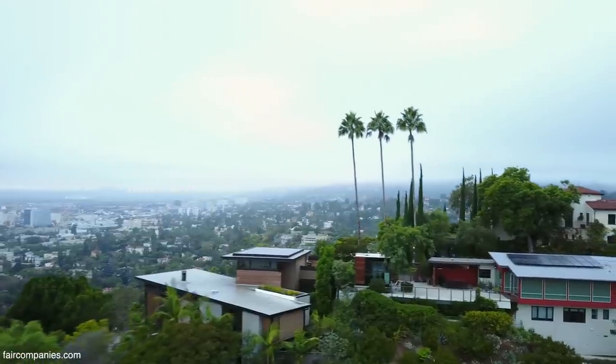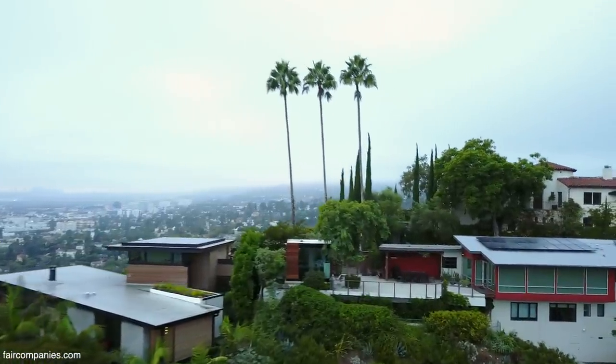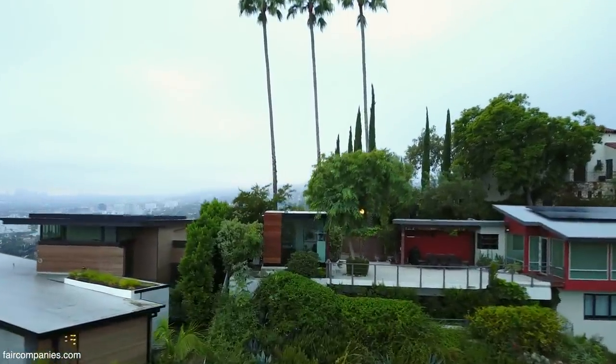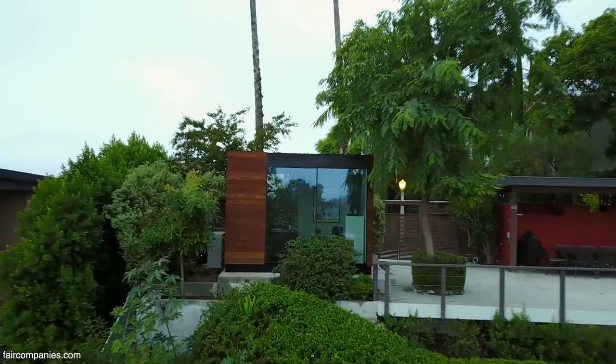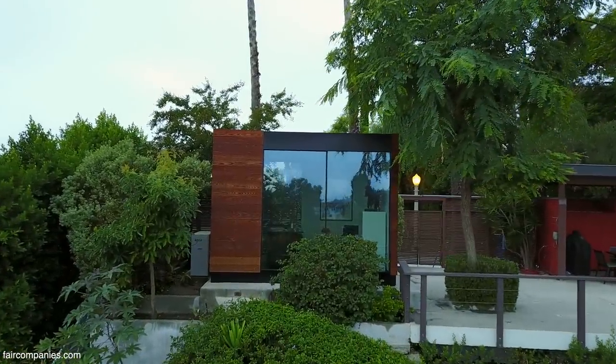There's a huge need for more housing in LA, and you can build a backyard home on more than half of the single-family home properties in LA. That's over 150,000 properties that you can build a backyard home with a kitchen and bathroom inside of.